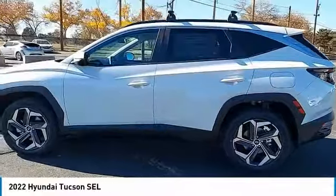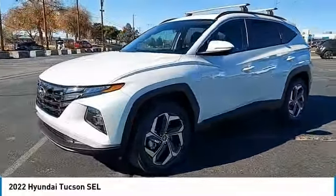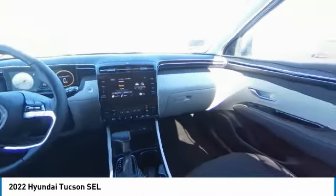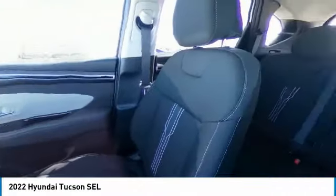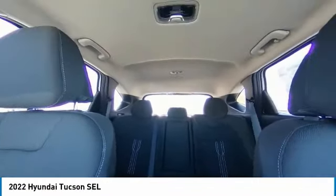This vehicle has less than 100 miles. Here are some of this vehicle's great options: tire pressure monitor, blind spot monitor, electronic stability control, heated mirrors, all-wheel drive, alloy wheels, aluminum wheels, rear spoiler, remote engine start, brake assist.